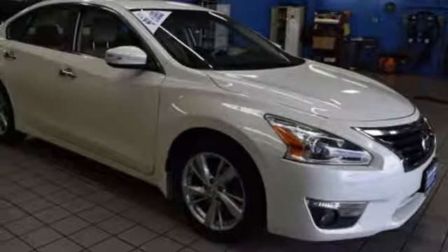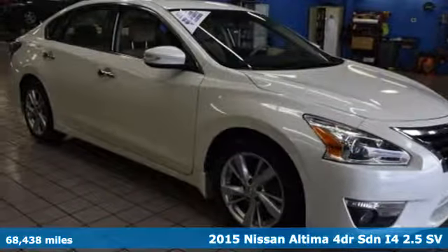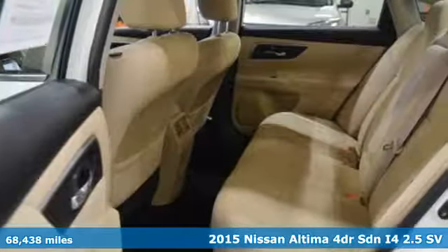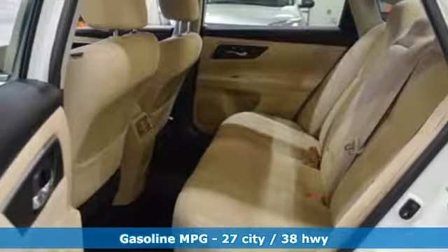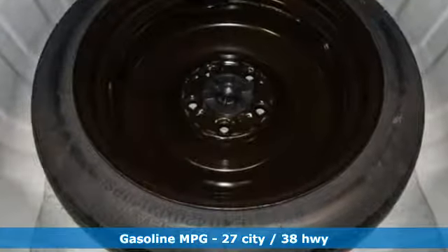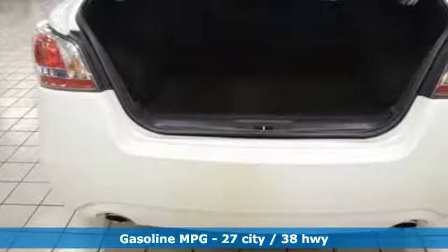It's a 2015 Nissan Altima. This sedan comes equipped with a suite of standard safety, driving and convenience features aimed to inspire certainty behind the wheel. And with features like these, every drive's a pleasure: integrated navigation system with voice activation,